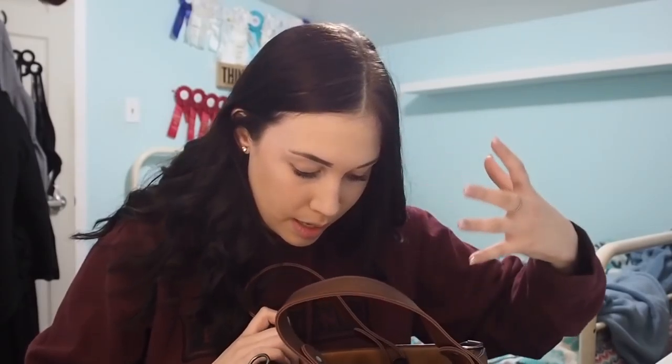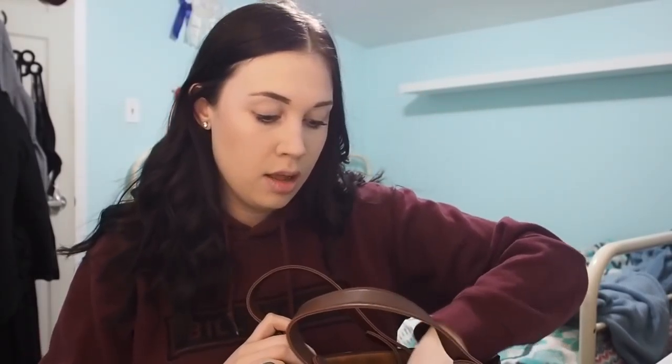Oh, this is a receipt because I got a flat tire and had to replace it, so that was fun. I literally keep everything in my purse. We've got some snacks — these are my favorite, these Fiber One bars, they're so delicious. And the Costco cheddar ducks, because you can't call them goldfish. I just keep snacks with me all the time because I'm always hungry.